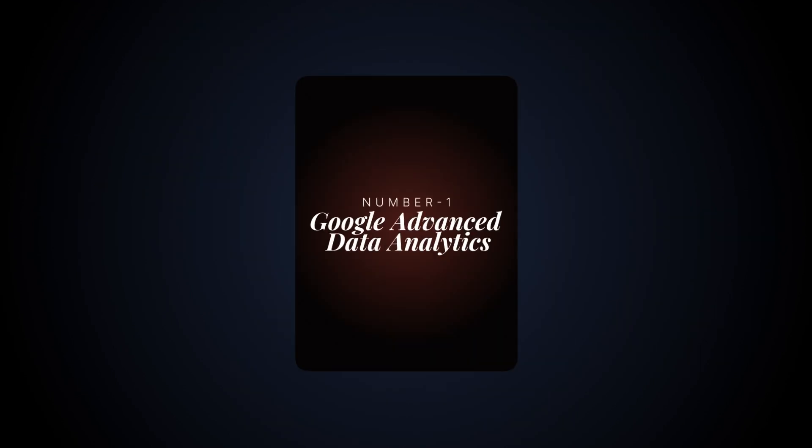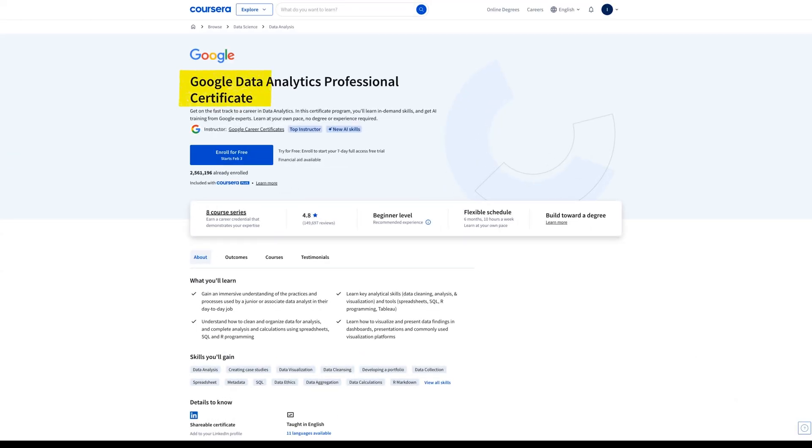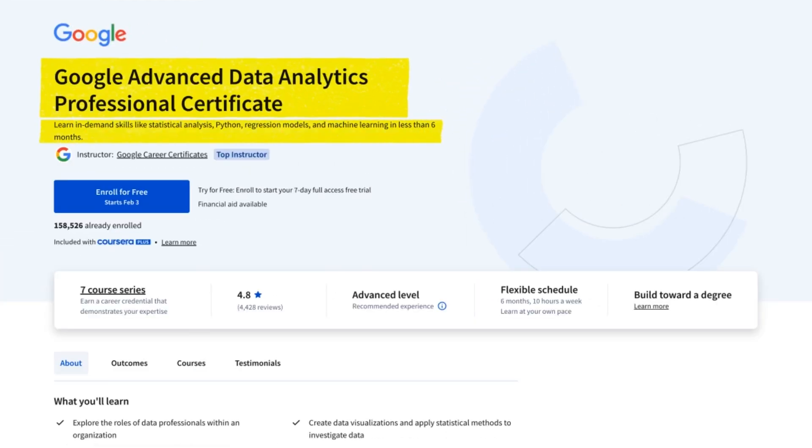Number one: Google launched their first data analytics cert back in March 2021, and since then it's become one of their most popular courses. A data analyst is an entry-level position without experience or education required, but it's gotten very competitive. Since the release of the first data analytics cert, the job market has been flooded with people. So Google launched their advanced data analytics cert, teaching you more practical skills like Python to help you stand out.